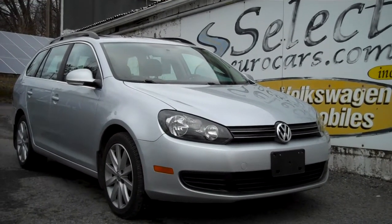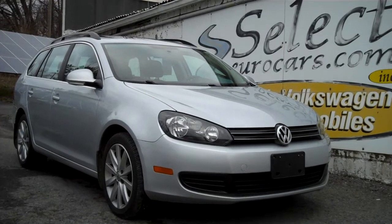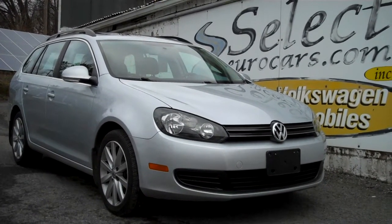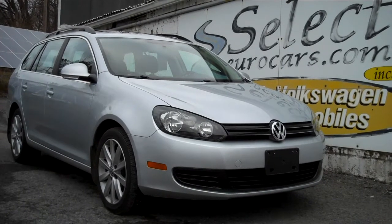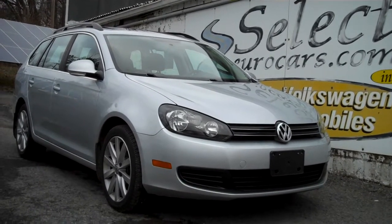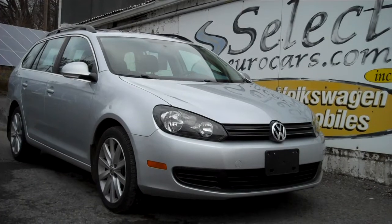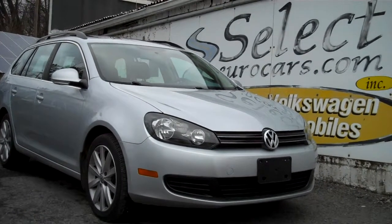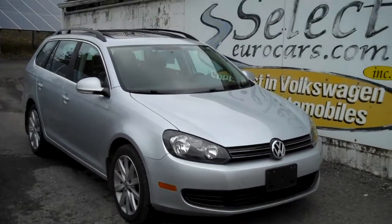2014 Volkswagen Jetta TDI turbo diesel wagon with DSG direct shift automatic — or you can shift it manually. My wife and I just drove this TDI 690 miles. It was magnificent. It'll all get cleaned up before you take her home.